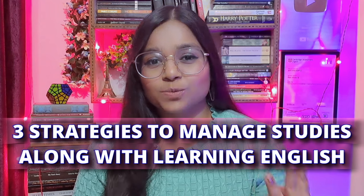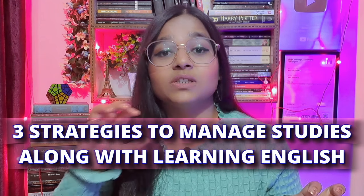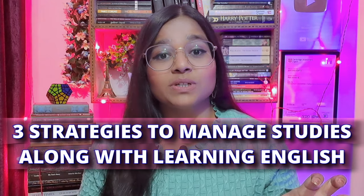Coming back to today's lesson, I'm going to tell you three strategies — three strategies through which you can manage your studies effectively along with learning English and learning how to become a fluent English speaker. You can manage both, improve your speaking skills and manage your studies together, believe me. So without any further discussion, let's move on to all the strategies that I have for you.